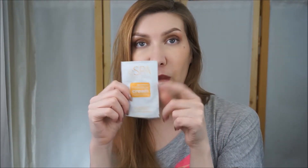Next is a sample size of BCL Spa hands, feet and body HD5 massage cream. The scent is mandarin plus mango and I have to say I fell in love with this scent and now I want to buy it. But the website where I bought it doesn't carry this particular cream - they have another one and I'm not sure the smell will be the same. Very good rating - a great cream for my feet.